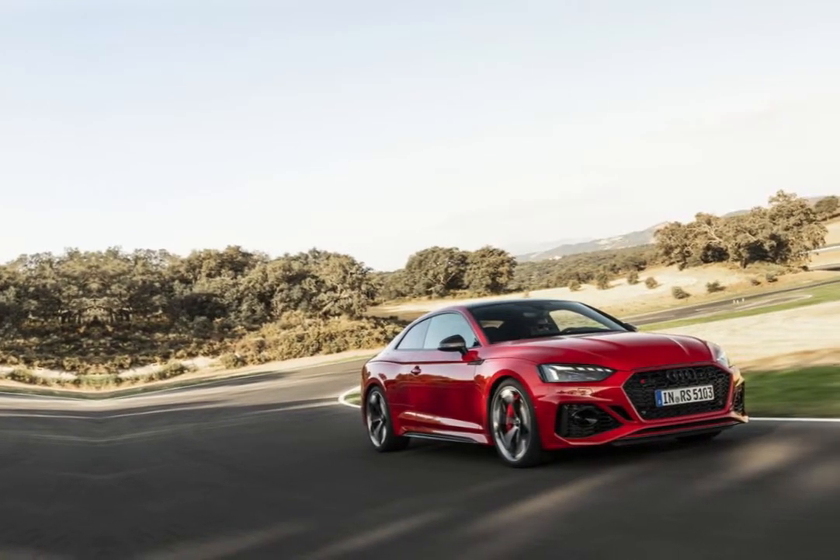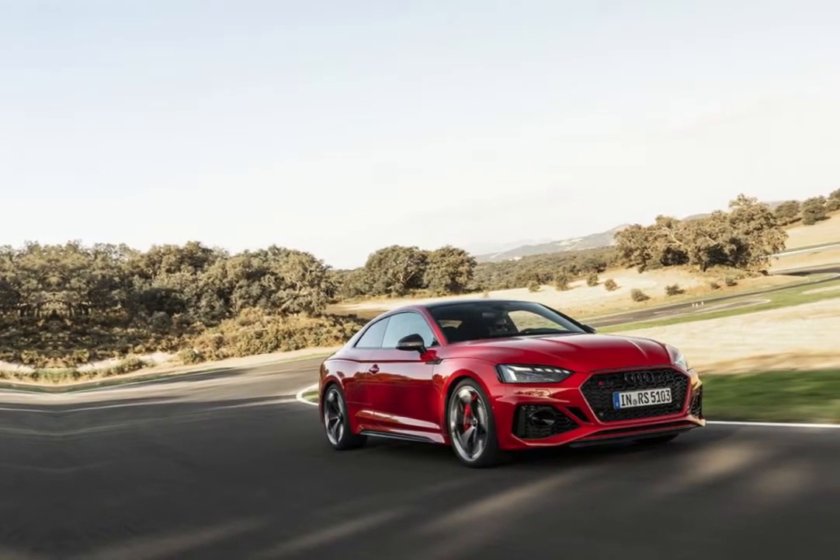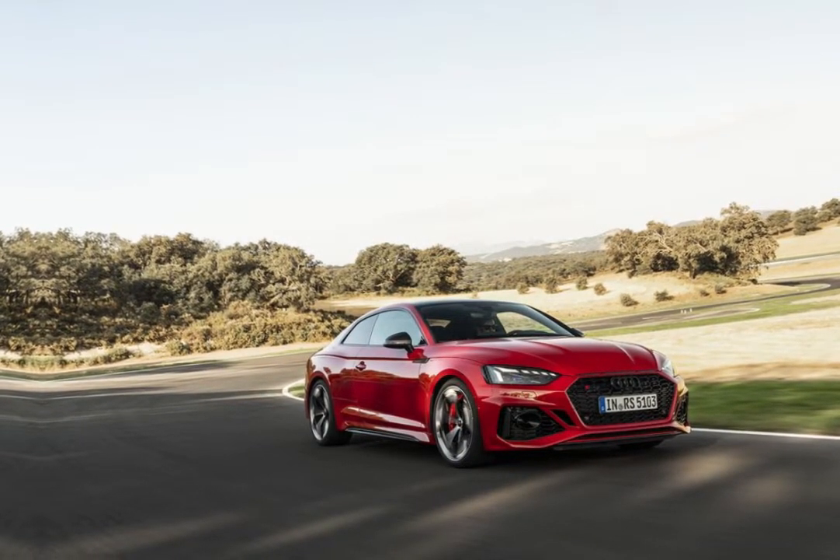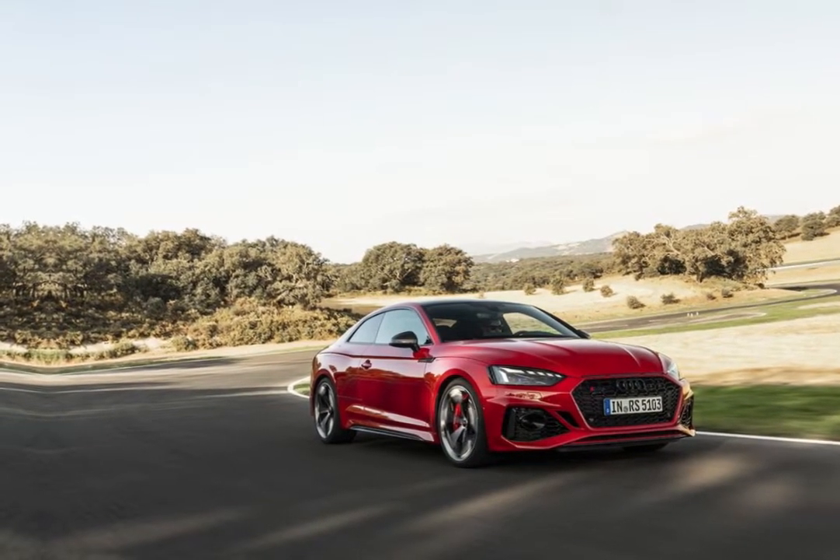Hi, my name is Emma. The 2024 Audi RS5 is the max-performance version of Audi's stylish luxury coupe, more muscular and aggressive than its S5 and A5 siblings.